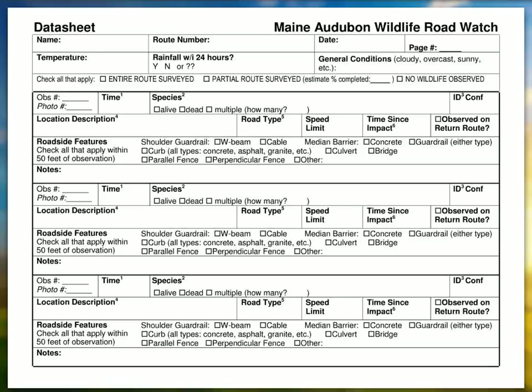A little more on the data sheet: you record the time of the observation, the species as far as you can tell, whether alive or dead, and if you saw more than one, how many — sometimes you might see a whole bunch of frogs in the same location. There's also your confidence level: 100% sure, somewhat confident, or best guess. A description of the location means things like house numbers, culverts, or any landmark that might help you remember where that point is.